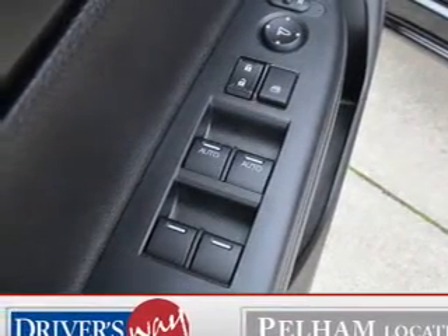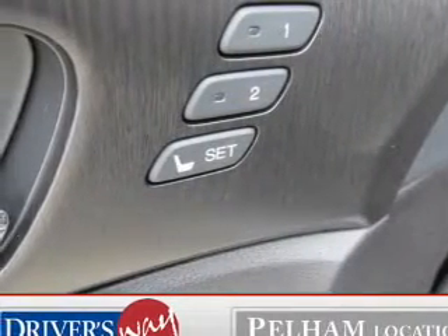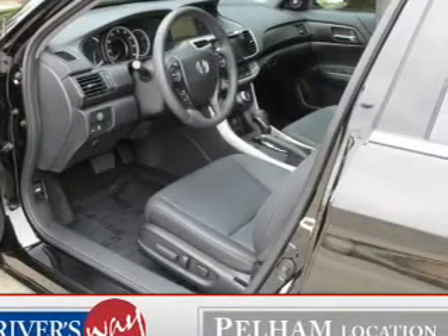Reach your destination effortlessly with the GPS navigation. Brake safely with the anti-lock braking system. Enjoy the comfort of dual temperature controls. The sunroof lets fresh air in.